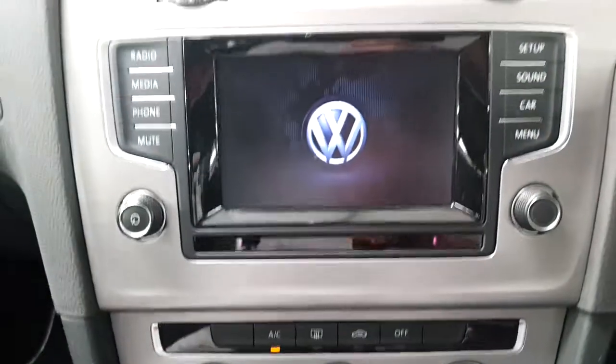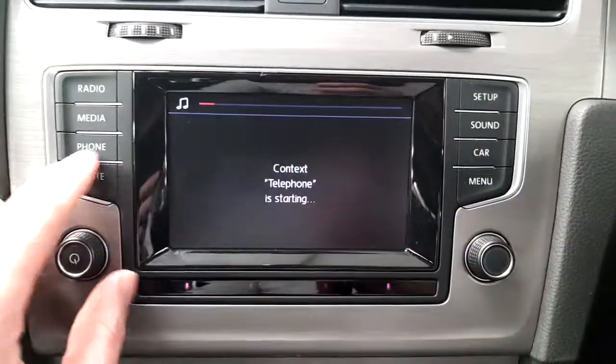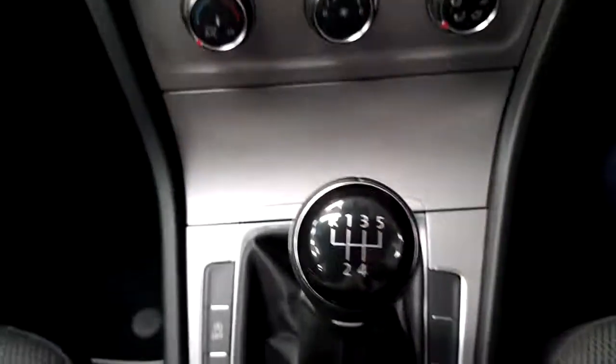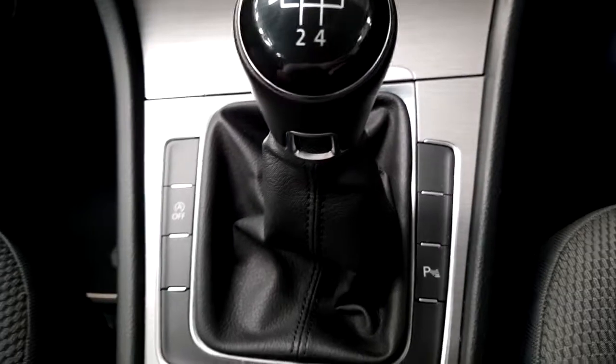It also has air conditioning, a touchscreen stereo with Bluetooth, a 5-speed manual gearbox, front and rear parking sensors, and BlueMotion technology.